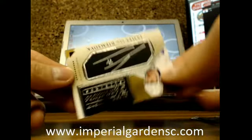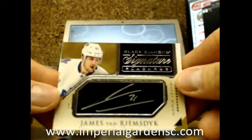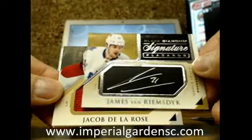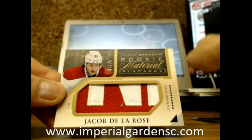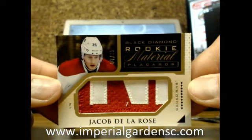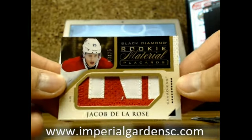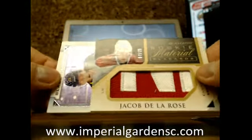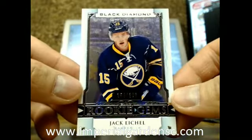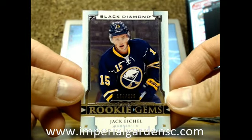We'll have a Placards Auto of James Van Riemsdyk for the Toronto Maple Leafs. And we'll have a Rookie Material Placards of Jacob De La Rose, number 7 of 25. And we'll have a Rookie Gems of Jack Eichel, number 154, at $3.99 for the Buffalo Sabres.